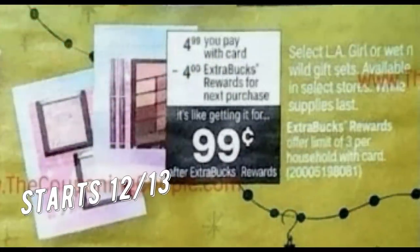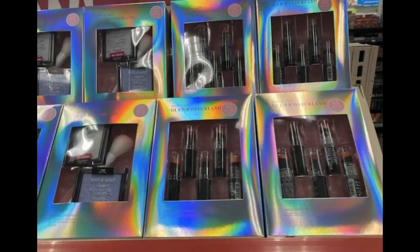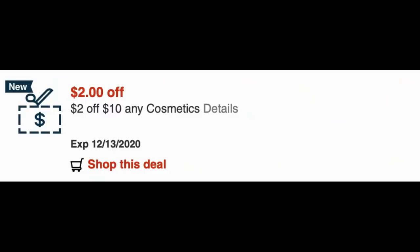Also starting the 13th — remember these are sneak peek deals — we have LA Girl and Wet and Wild sets at $4.99 each. Buy one, get a $4 extra buck, with a limit of three. Cosmetic and Wet and Wild CRTs are going to work perfectly with this deal. My store just brought in new sets: three-piece catsuit lipsticks, a powder and brush set, and five-piece lipstick sets. I'm going to be using the $2 off $10 any cosmetics CRT. If you have a $4 off $10 Wet and Wild CRT, hold that close — it'll make your sets free and a moneymaker.